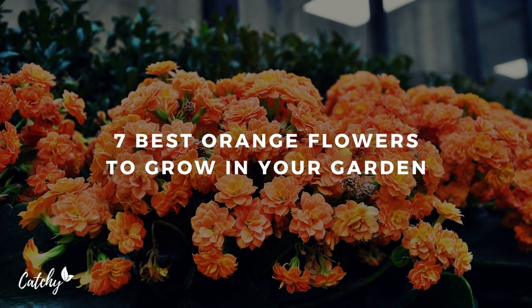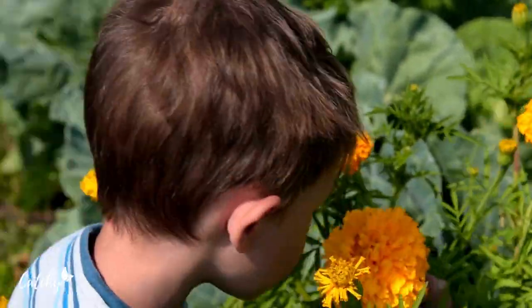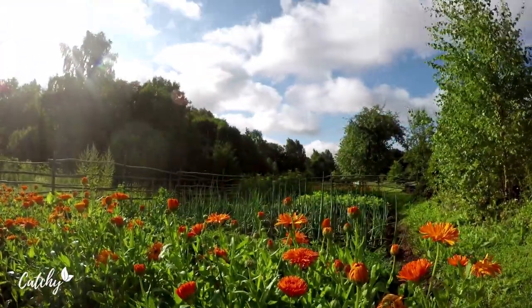There's no denying that the color orange commands attention. It's exciting and flamboyant. It combines the strength and determination of the color red with the gentleness and joy of the hue yellow.